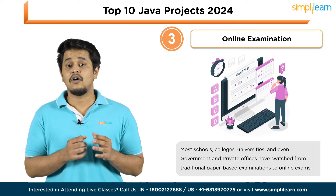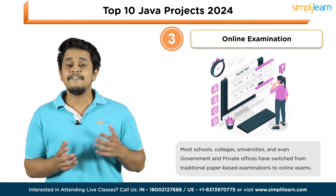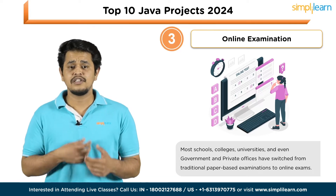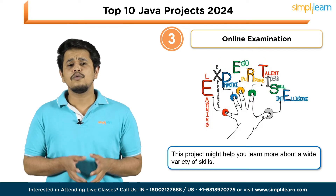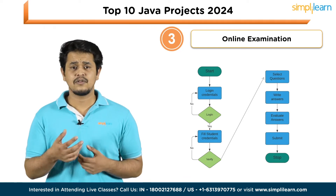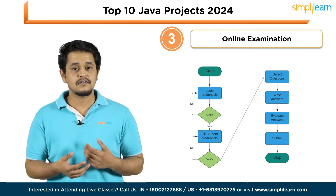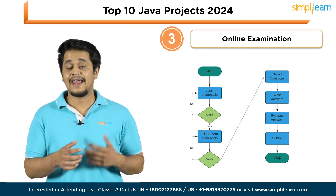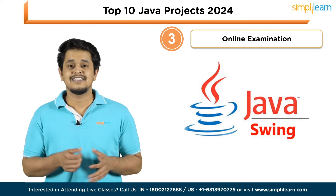The third project is an Online Examination System. Schools, colleges, universities, and even government and private offices have switched from traditional paper-based examinations to online examination. The project should be capable of functionalities including login, update profile and password, selecting answers for MCQs, writing answers to questions, and closing sessions and logout. Tools preferred for this project include Java.